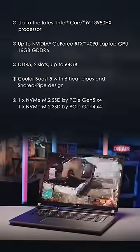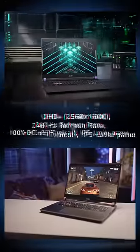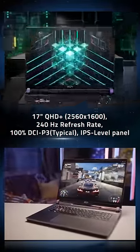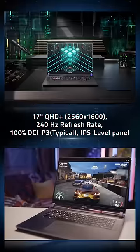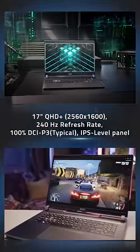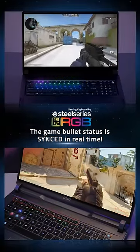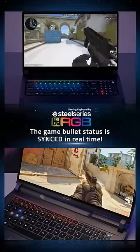It offers excellent gaming performance through incredible hardware specs. It is also equipped with a 16x10 QHD+ 240Hz refresh rate display with 100% DCI-P3 visual experiences, WSAD transparent keycap with per-key RGB customization, and can be programmed by SteelSeries software.